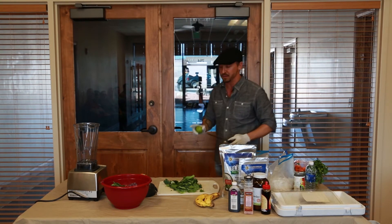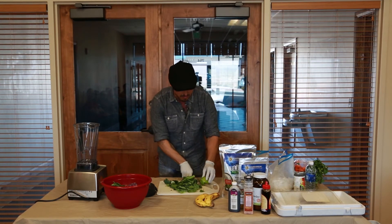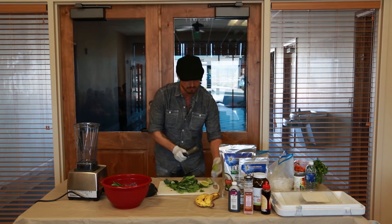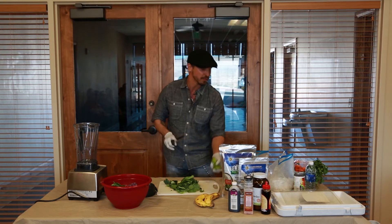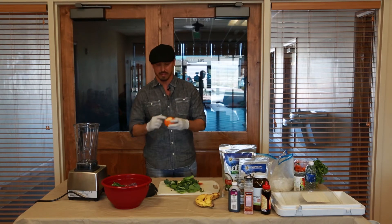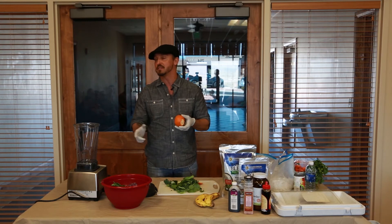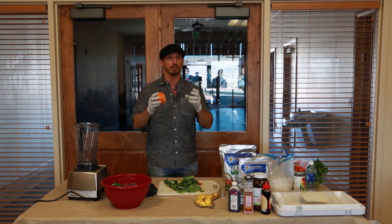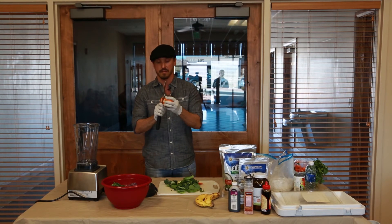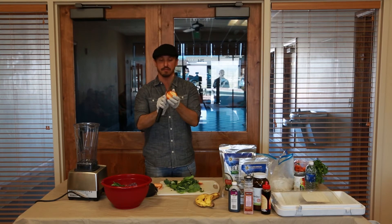Lemon and lime are different than all the other citrus fruits like oranges, tangerines, and grapefruits — the skin actually tastes really good, so you want to use the whole thing. When you peel an orange with your fingertips, you're going to take off almost 100% of the vitamin C off the fruit. The vitamin C in an orange is in the thin white part around the outside called the pith — that's where about 78% of the vitamin C and the calcium is in the fruit.